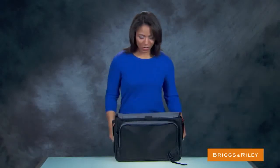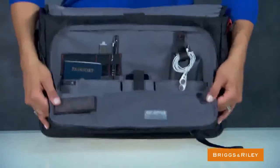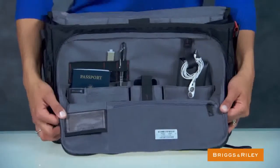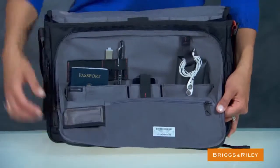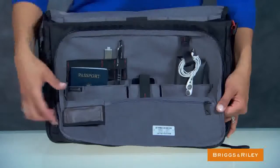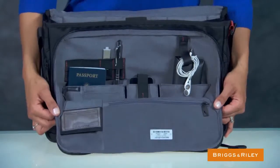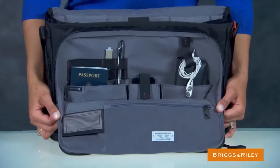Inside the bag you'll find an organizer section with an RFID blocking pocket to hinder unauthorized access to personal data, cord control loops to secure gadgets of all shapes and sizes, and pockets of various shapes and sizes to hold a wide range of business or travel accessories.